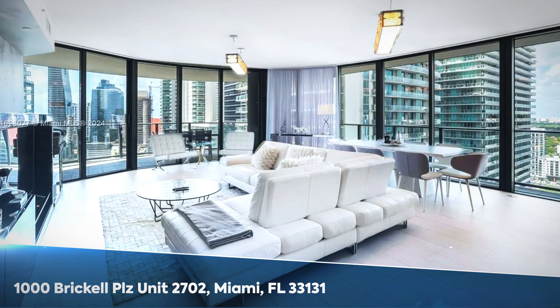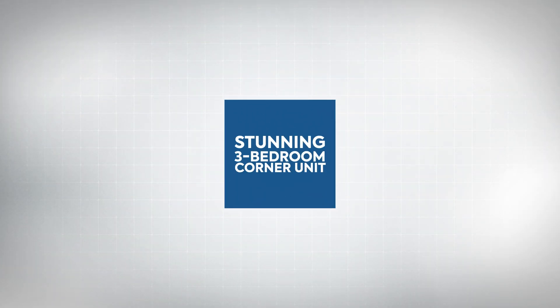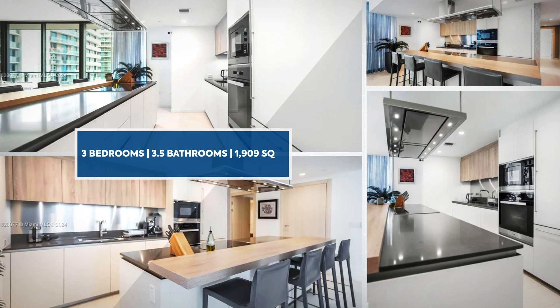Welcome to your dream home in the heart of Brickell. This fabulous corner unit features three bedrooms, 3.5 baths, and stunning south-facing views. Enjoy an immaculate Italian kitchen and elegant marble baths. Custom details include imported wallpaper, sophisticated window coverings,